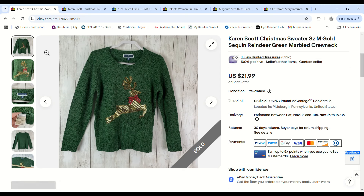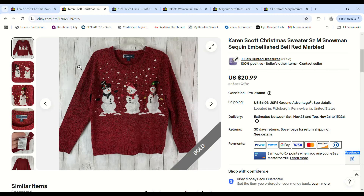I had bought three Karen Scott size medium Christmas sweaters and someone purchased two of them — the green one with reindeer and the red one with snowmen. They messaged asking to combine shipping and I refunded the difference. They purchased one for $20.99 and the other for $21.99. I paid $1.15 for one and $1.01 for the other, and we made a $28.79 profit.